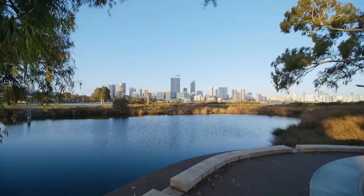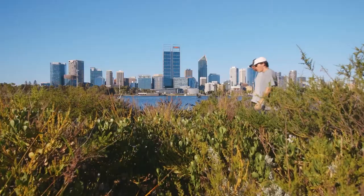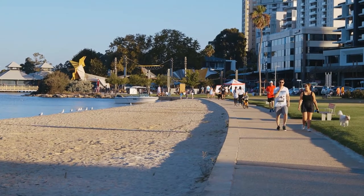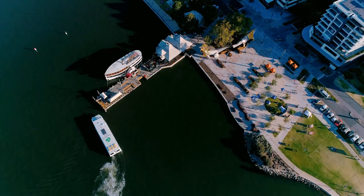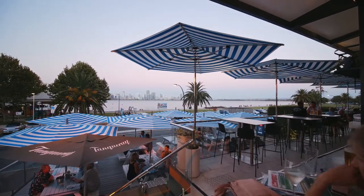South Perth has always been seen as a premium area for apartments. For the past 40 years people have wanted to live opposite the CBD and take advantage of the amazing views. People that have lived in South Perth tend to stay in South Perth because it's such a desirable location. Perth people are really attracted to waterfront locations — it has always been in our DNA.